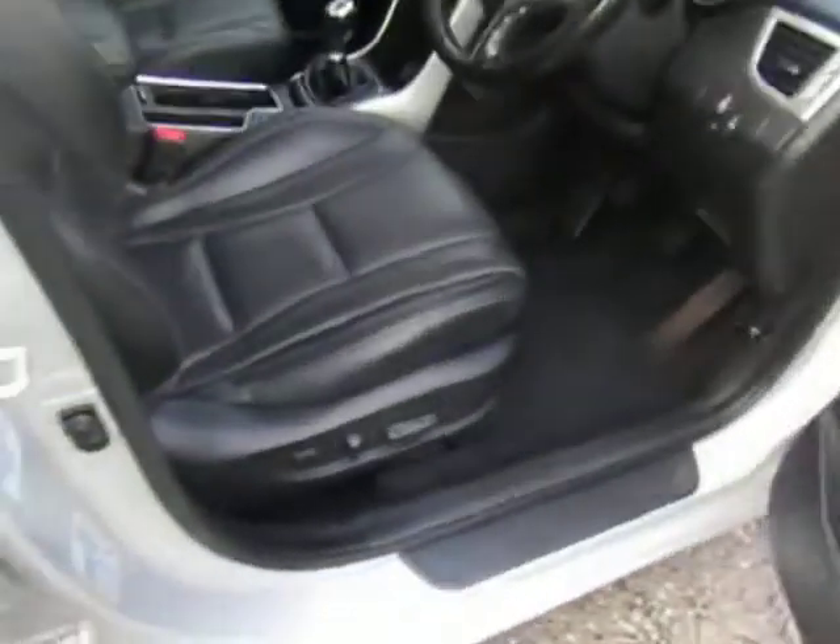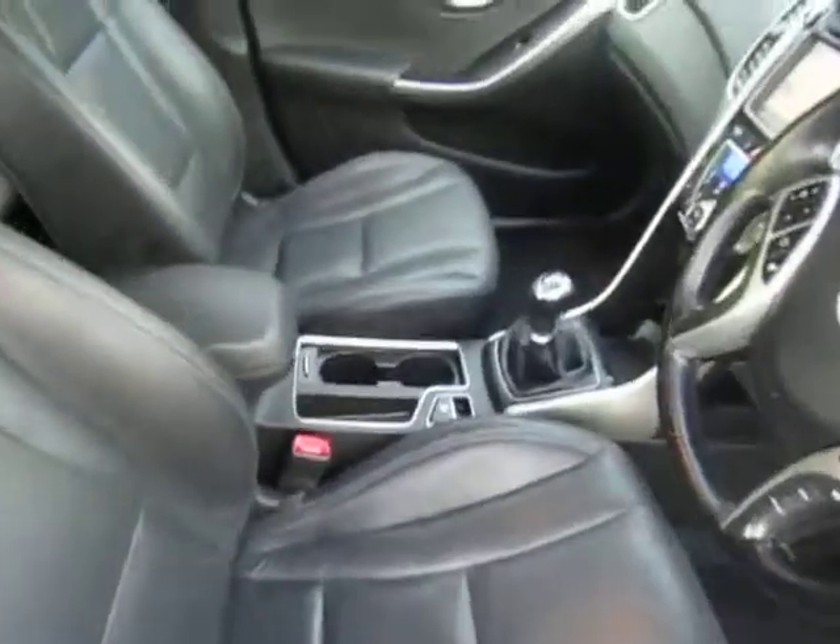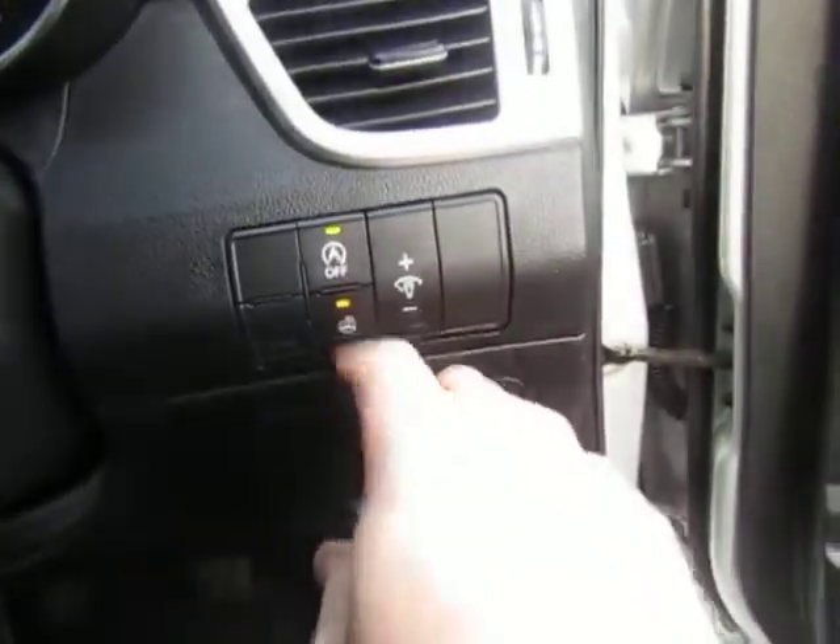Plenty of room in the back. Full leather upholstery in very nice condition and very well maintained. There's the mentioned electric driver's seat and electronic handbrake. It even has a heated steering wheel.